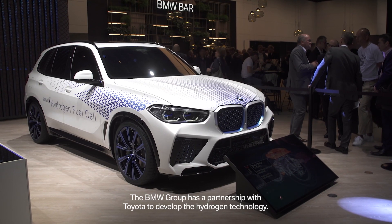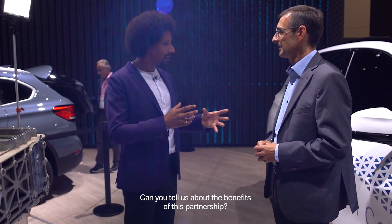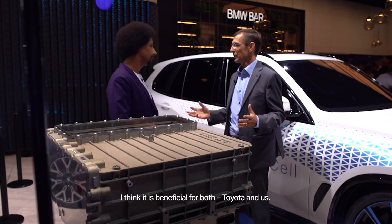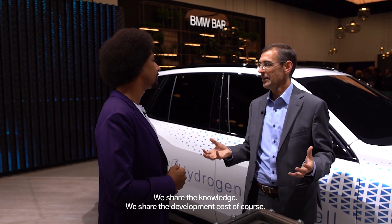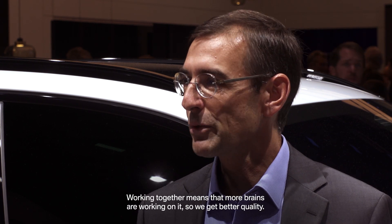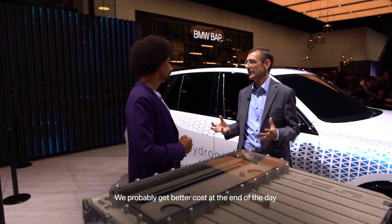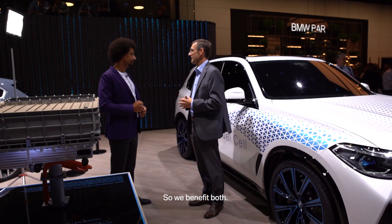The BMW Group has a partnership with Toyota to develop the hydrogen technology. Can you tell us about the benefits of this partnership? I think it's beneficial for both of us — both Toyota and us. We share the knowledge, we share the development cost, and working together means there are more brains working on it, so we get better quality, we probably get better cost at the end of the day, and we have more expertise, more experts working on this. So we benefit both.